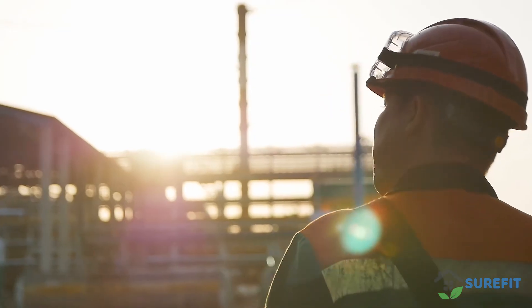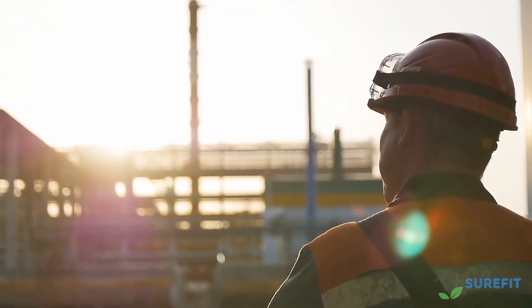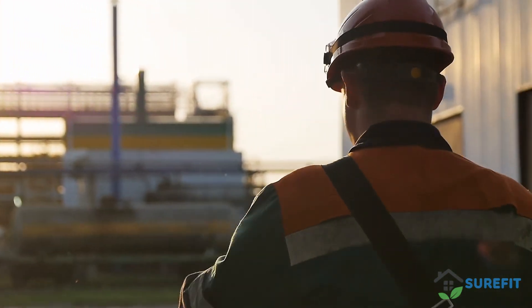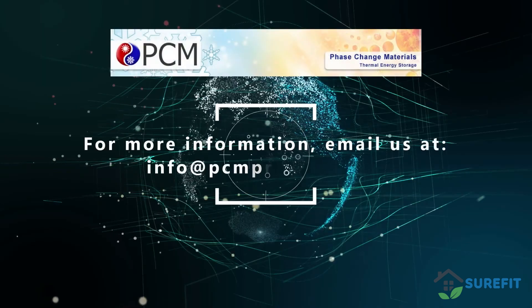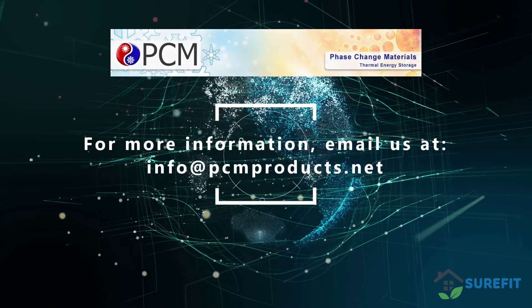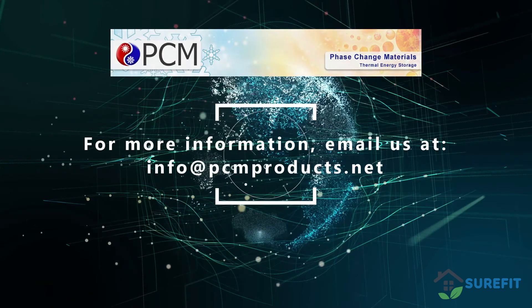We believe this system can revolutionize the building industry, as well as fundamentally change the way we look at modern HVAC systems and services. If you would like any further information about our Thin Ice underfloor system, then please do not hesitate to contact us at info@pcmproducts.net.